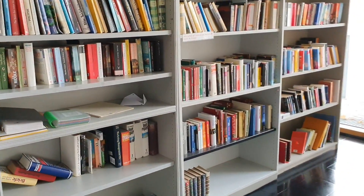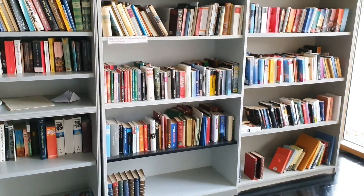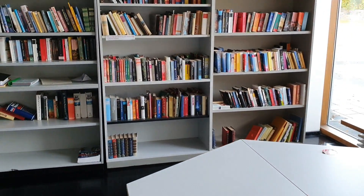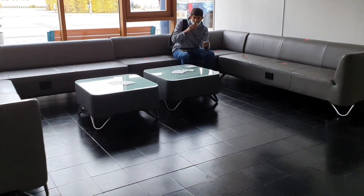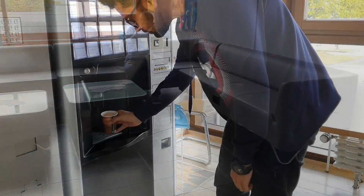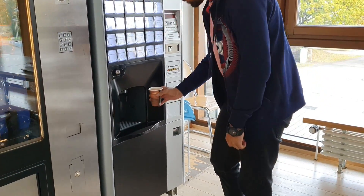Inside these buildings you can find every useful thing: lots of books, so many labs, small places to sit with your friends, relax or have a coffee like this guy, some other places where you can take out printouts, photocopies, and there's a coffee machine.